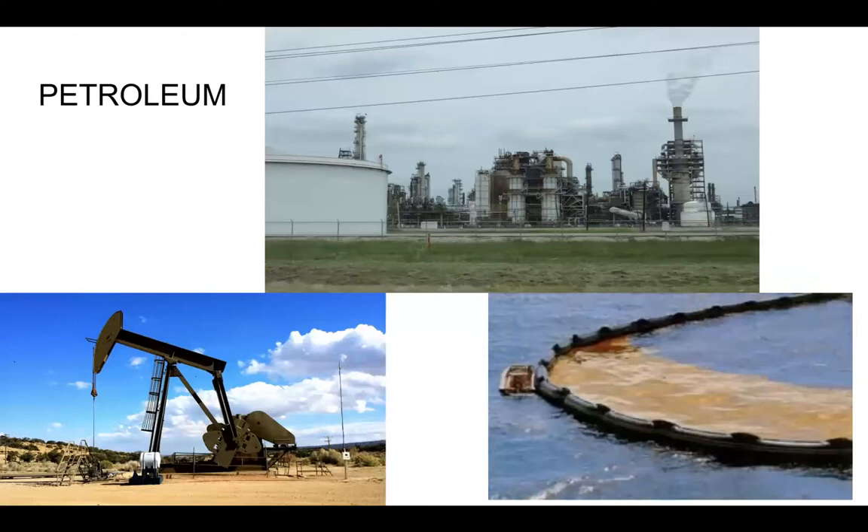Then we have petroleum. We've got a huge oil and gas industry here in Texas, and the picture on the top is a picture of a refinery in Pasadena, Texas. You can see stuff coming out of the smokestack. They burn a lot of the waste gas, which also adds pollution. And on the bottom right-hand side, you will see an oil spill from transporting the petroleum, which is very dangerous for marine life.